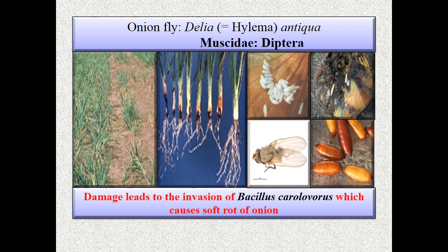Tissue gets decayed and becomes unfit for marketing. Biology has four life stages: egg, maggot, pupal, and adult. Egg period is five to seven days; eggs are laid in soil. Maggots are whitish in color. Pupal period is about 21 days; pupation takes place in soil. Adults are slender and grayish with large wings.